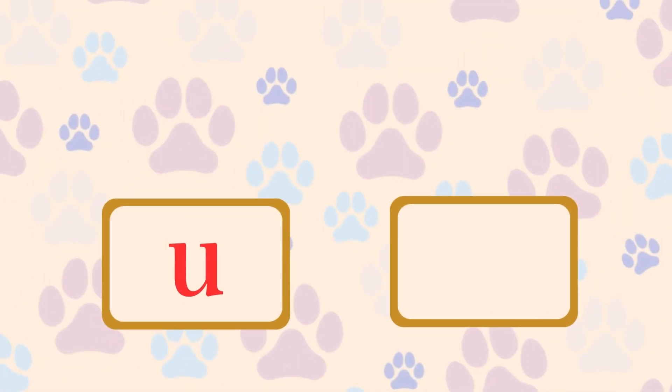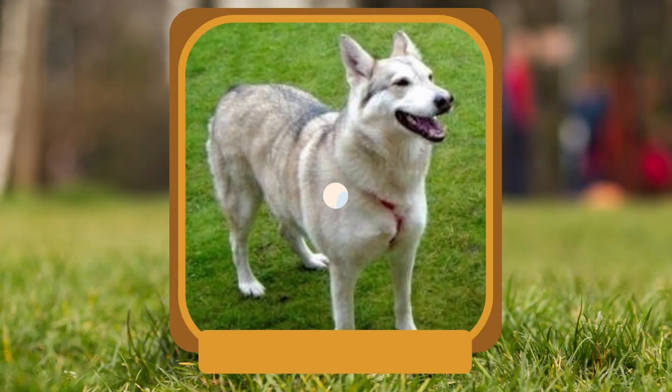U. What breed is known for its wolf-like appearance and friendly demeanor? Utonagan.